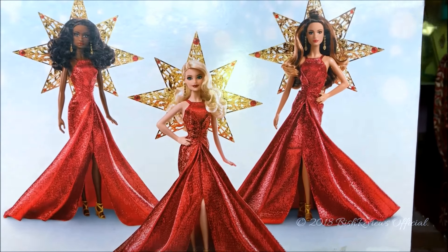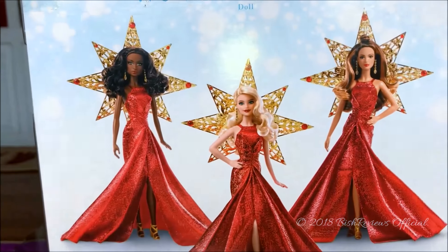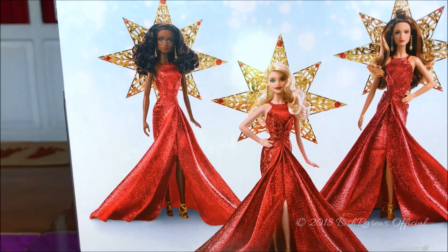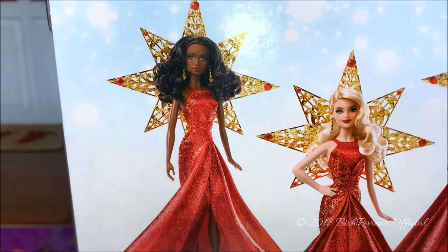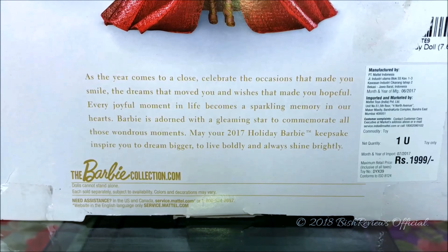I'll be reviewing the Caucasian one and I also have the Latina one, but unfortunately I could not find the African-American doll. She is an amazing doll — she uses the Madame Lavinia face sculpt and I really want her in my collection, but she was really hard for me to find in stores.